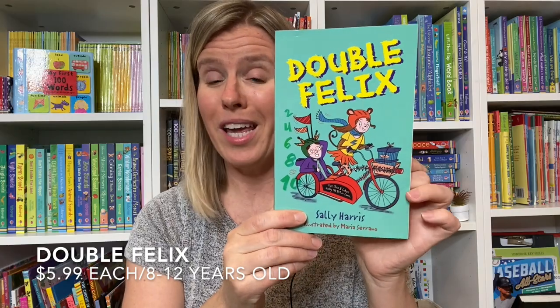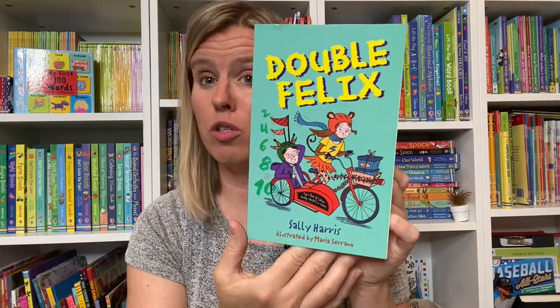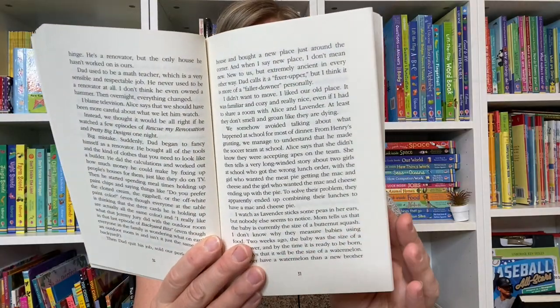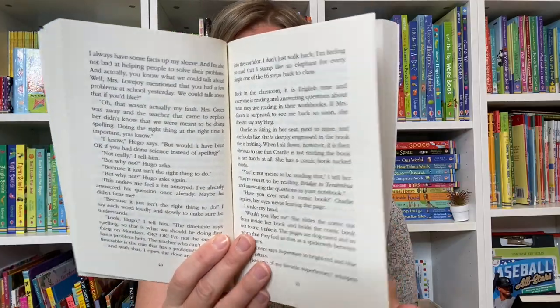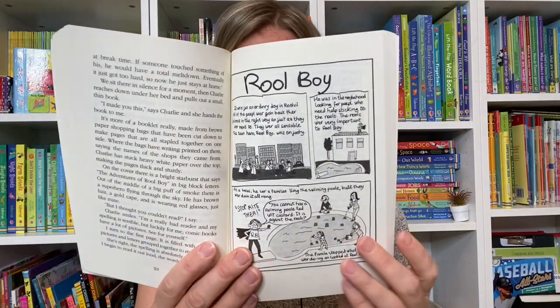Double Felix is about a boy who is obsessed with the number two, so everything he does he has to do twice. He skips every second step when he takes the stairs, he taps the door handle twice, and he is able to overcome some of these things by working with his school counselor.